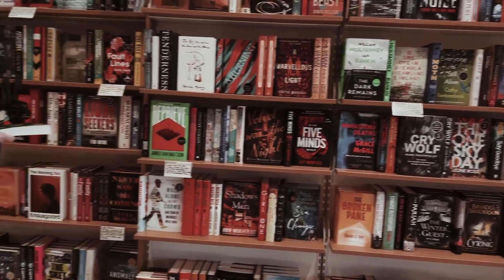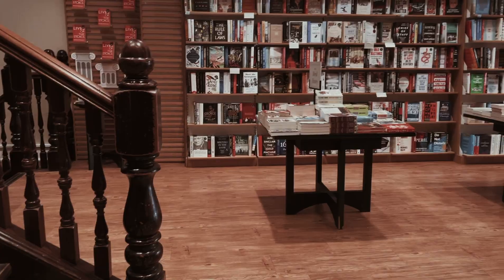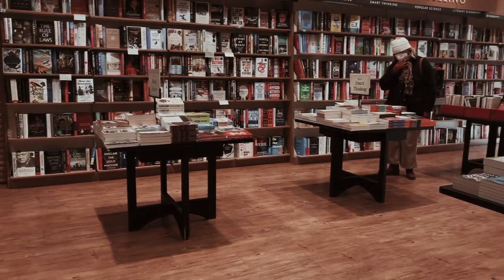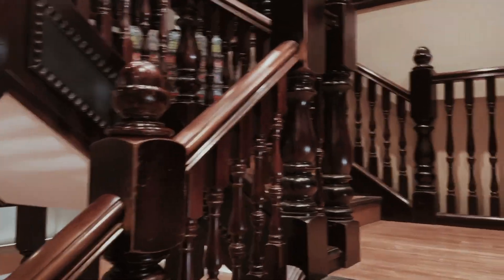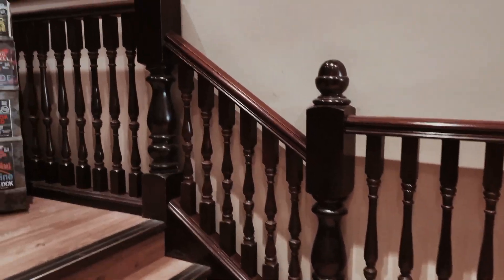This is the Waterstones on Princes Street and is quite famous for its view of the castle. This bookshop has quite a few floors — I think there might be four of them. And when I went on this day the January sales were still on, so I had a good old peruse around those.